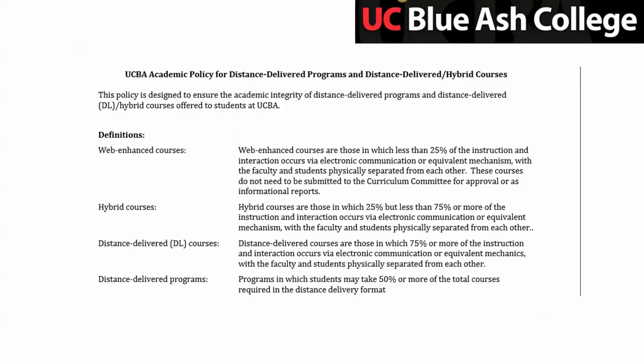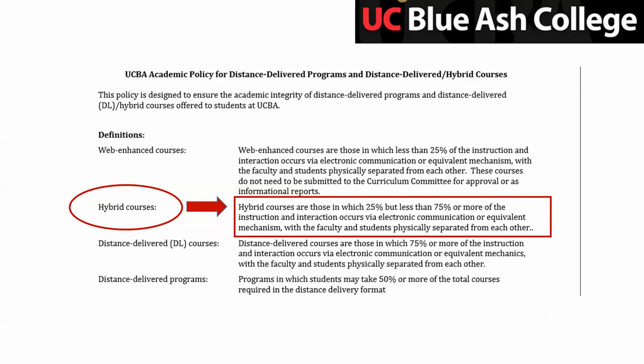At UC Blue Ash, we do have a definition for hybrid courses. We call them hybrid here, and we say that hybrid courses are those in which 25%, but less than 75% or more, of the instruction and interaction occurs via electronic communication or equivalent mechanism, with the faculty and students physically separated from each other. This is the Higher Learning Commission definition, and essentially it means we meet face-to-face and online, and the online portion is more than 25% but less than 75%. So that's not a very clear definition when we're actually thinking practically about designing a course, because it's hard to figure out what that between 25 and 75 is.